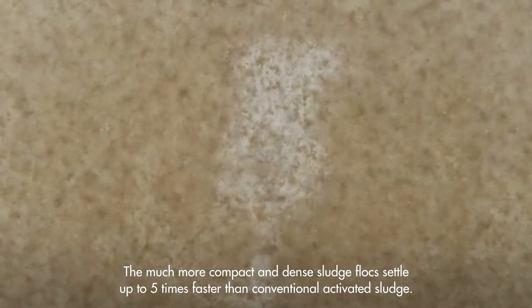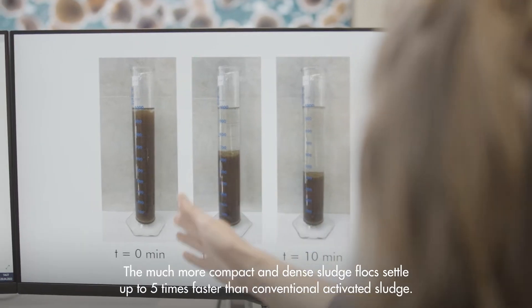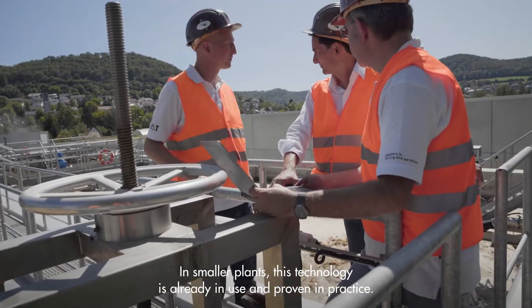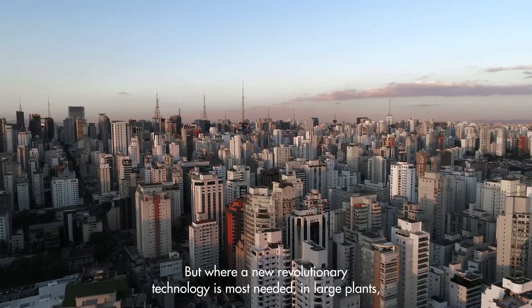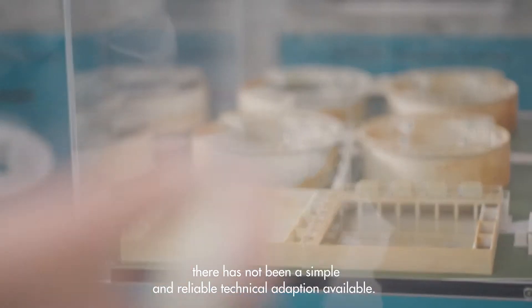The much more compact and dense sludge flocks settle up to five times faster than conventional activated sludge. In smaller plants, this technology is already in use and proven in practice. But where a new revolutionary technology is most needed — in large plants — there has not been a simple and reliable technical adaption available until now.